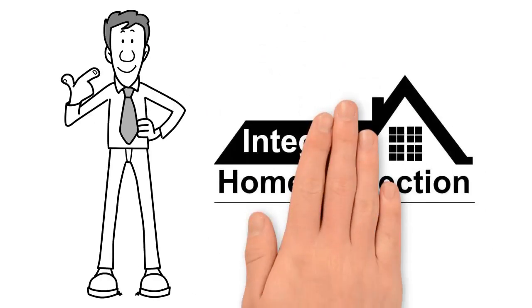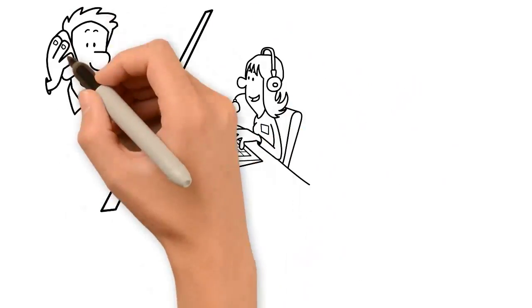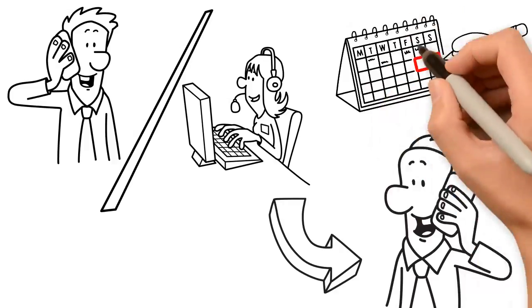This is Bill Penn with Integrity Home Inspection. After you contact Integrity Home Inspection, we contact the seller's agent to arrange scheduling your home inspection.